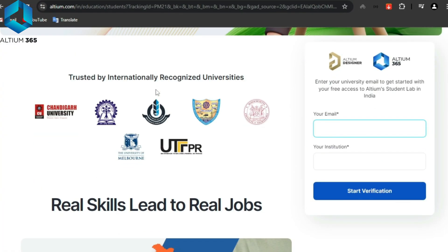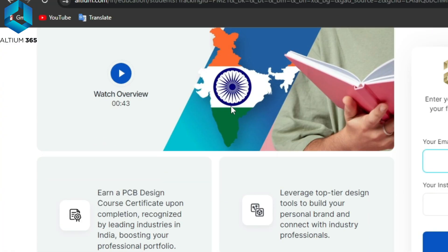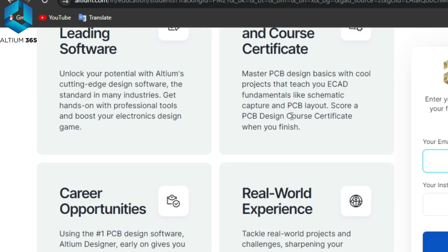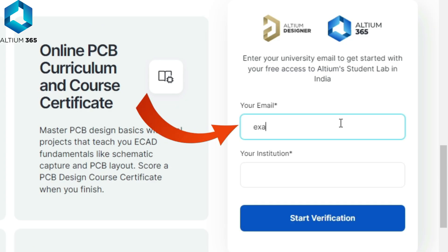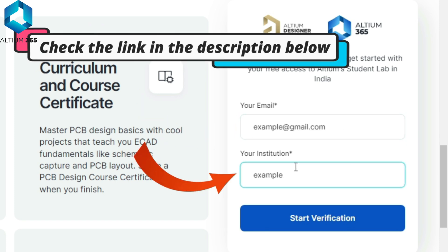Want to be job ready in electronics design? Try Altium Student Lab. You get free access to Altium Designer and Altium 365, so you can collaborate with your mates and earn certificates. Just enter your university email to get started for free. Learn real skills that lead to real jobs with Altium Student Lab. Check the link in the description below.